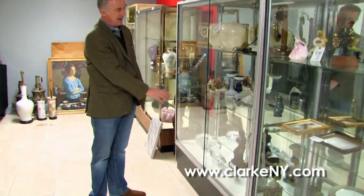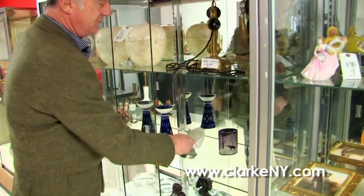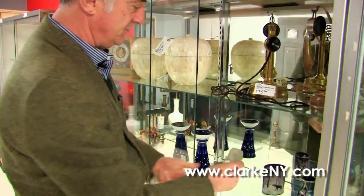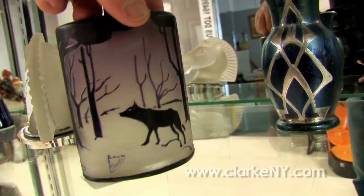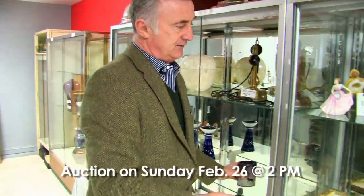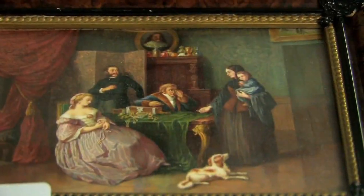There's another clock here — a Lecoultre Atmos clock. We have some dome glass, and this is a very interesting piece we believe to be a Lalique hood ornament of a horse, nice condition considering what it was used for. This piece of dome glass is rare because of the scenery on it.